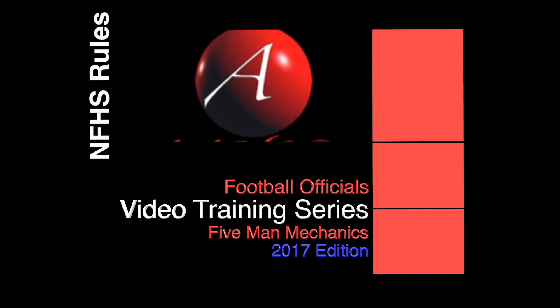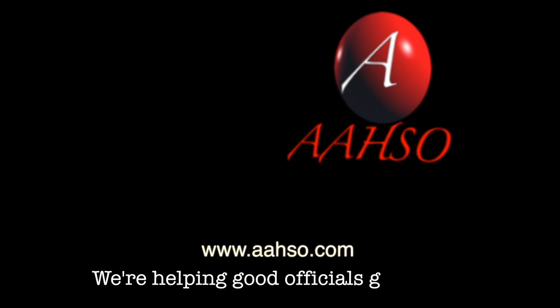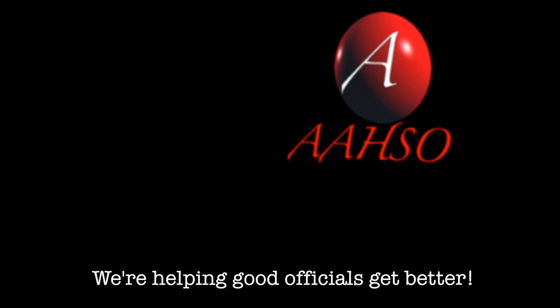Welcome to this week's installment of our Football Officials Video Training Series. This is the 2017 edition. We're studying the National Federation of High School Rules and Five-Man Mechanics. This video is produced by the Arkansas Association of High School Officials. We're helping good officials get better.